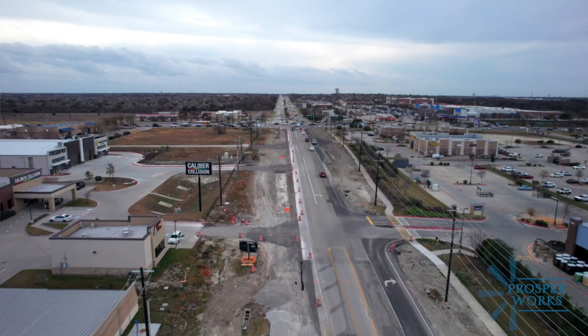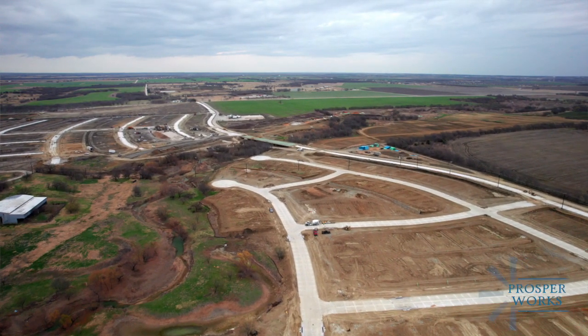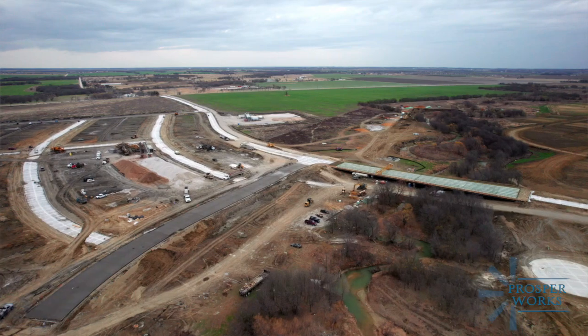Tell us about your department's role in all those activities. The engineering department — we've got engineers on staff. They oversee the regional partner projects as well as projects that the developers do. All the new residential developments that are coming online, the new commercial projects all over town — engineers on staff make sure all those improvements that are proposed meet our plans and our standards.